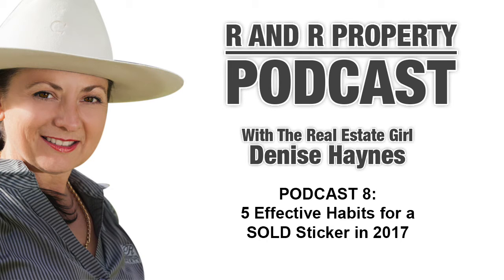If you would like to find out more about R&R Property and the Stroud, Gloucester and Buller Dealer areas, whether buying or selling, contact us on 02 4994 5766 or via our website at www.rnrproperty.com.au. On behalf of Denise Haynes and the team, thank you for joining us. Please remember to subscribe to our podcasts. We'll see you next time.